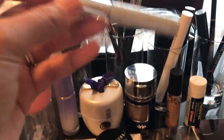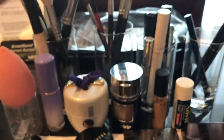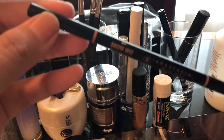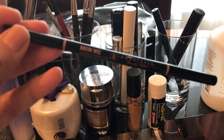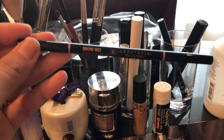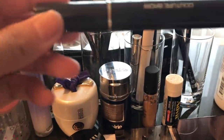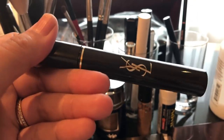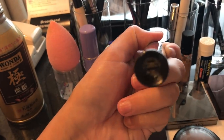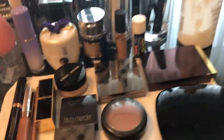For eyebrows, I use the Anastasia Brow Wiz in caramel. I do have my eyebrows semi-permanently feathered tattooed, so I just use this for extra definition and to warm them up since my hair is on the warmer side. Then I use a brow gel to finish it all off — this is the YSL Brow Couture in number two.